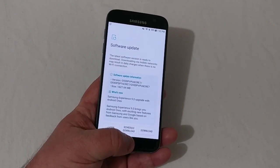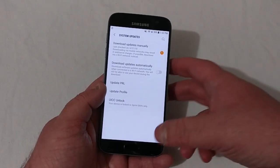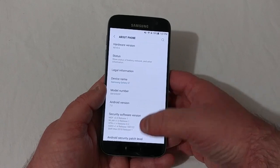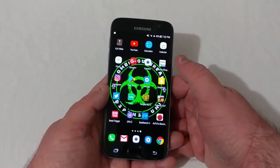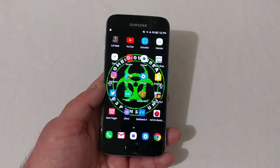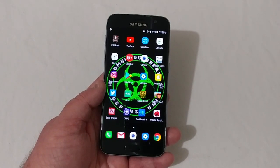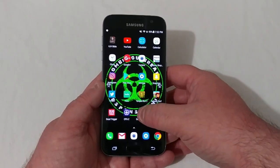But before I even download that, I'm going to show you what current software I'm running. I'm on Android 7.0 Nougat. What I'm going to do right now is show you some benchmarks on 7.0, and then after the download to Oreo I'll rerun these tests to show you if scores have increased or decreased. Let's go ahead and look at Geekbench 4.